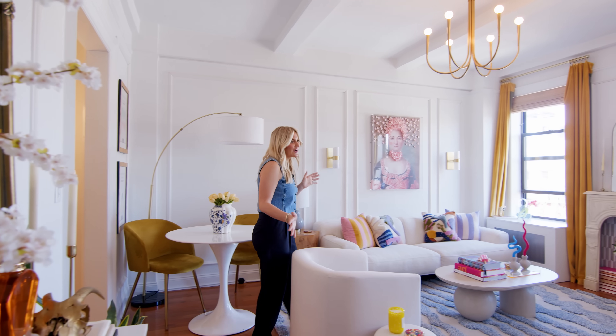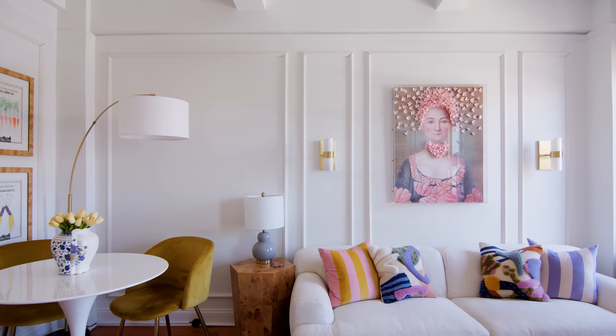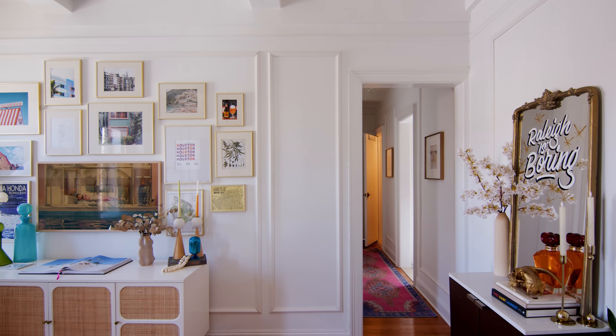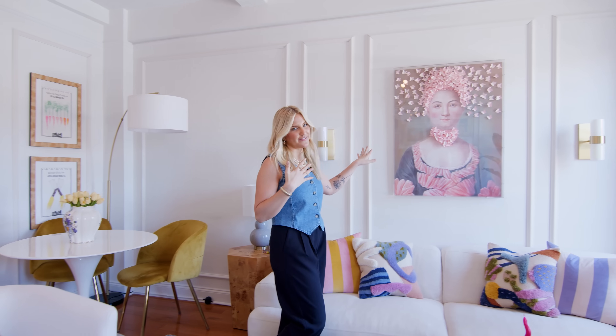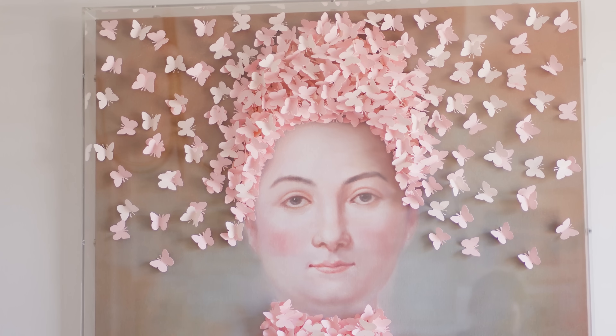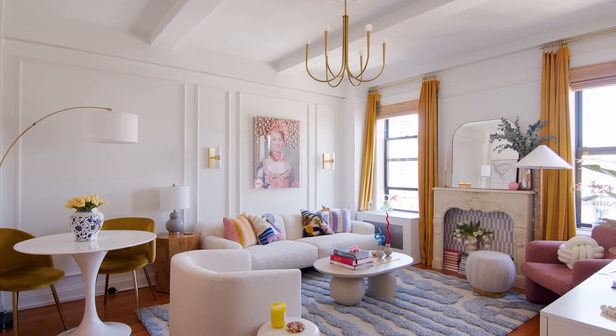So this is our living room, dining room-ish space. When we first moved in it was a blank white box. One of the first things I started with was this renter friendly wall molding — I think it just adds texture and dimension to the walls. One of my favorite things in this whole room is my butterfly lady. She is from Scout Design Studio; they have really unique pieces that you wouldn't find anywhere else. It was just a really great focal piece for this whole room.